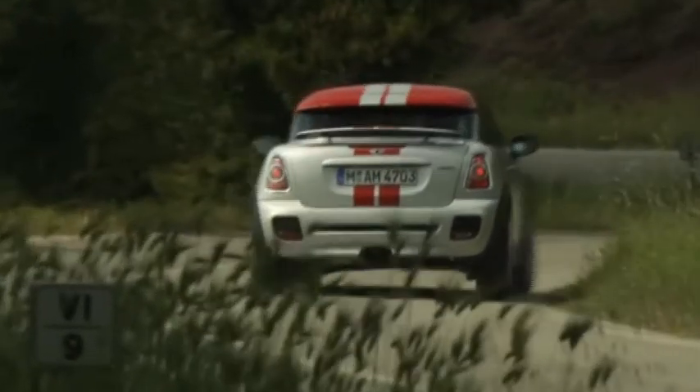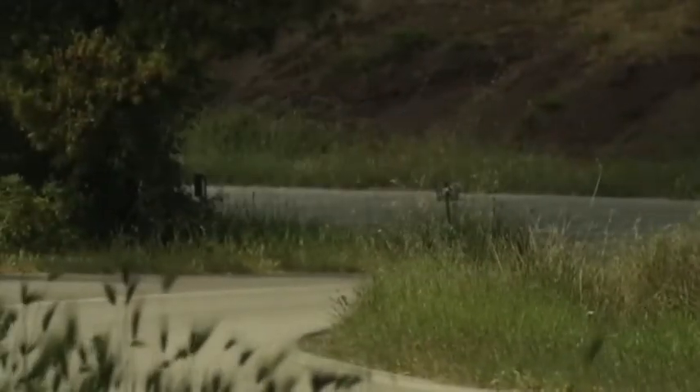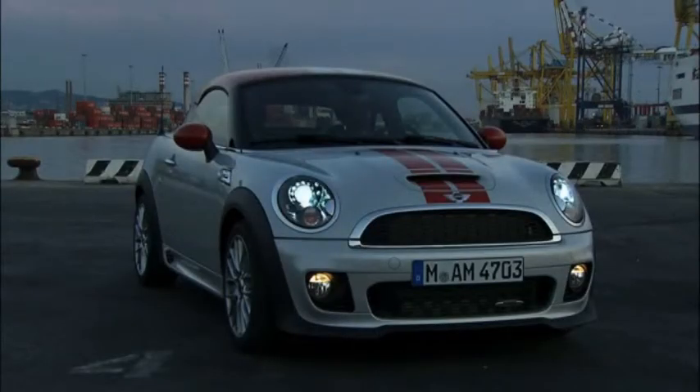The A-pillars and windscreen are sharply raked by 13 inches compared to the Mini hatch, resulting in a smaller frontal area that gives the Mini Coupé excellent aerodynamic properties.